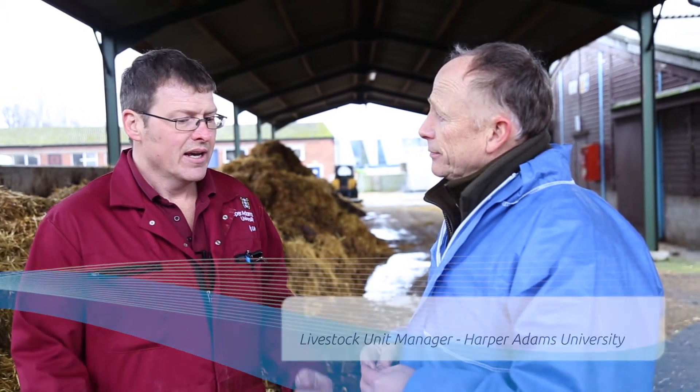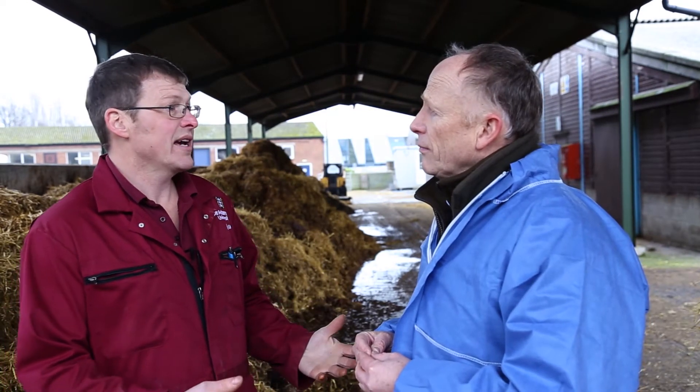Richard, how do you see this system fitting into livestock farming? I think potentially it's very exciting for all sectors of livestock production in the fact that it will clean the air within a building. It will not only take out the pathogens but it will take out the dust, improving the air quality for the animals and also the air quality for livestock workers as well. That's a couple of really important benefits.